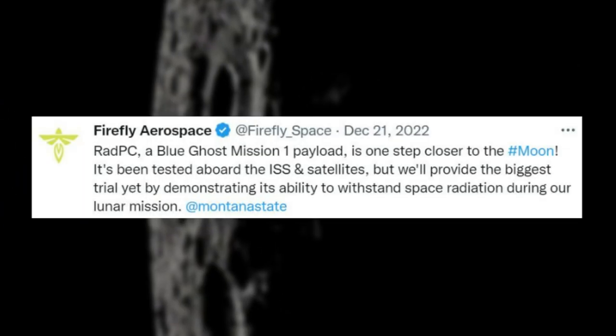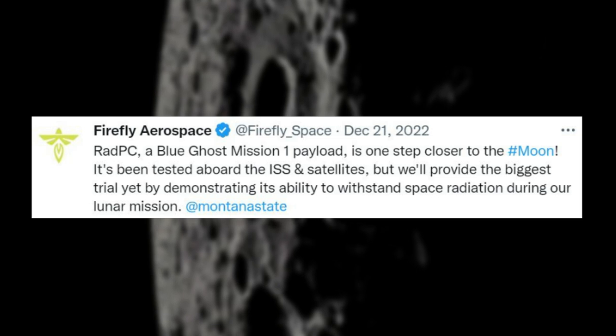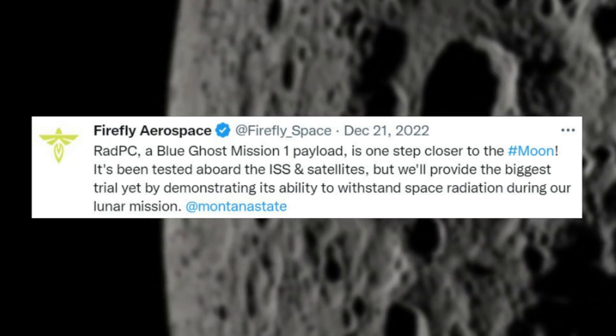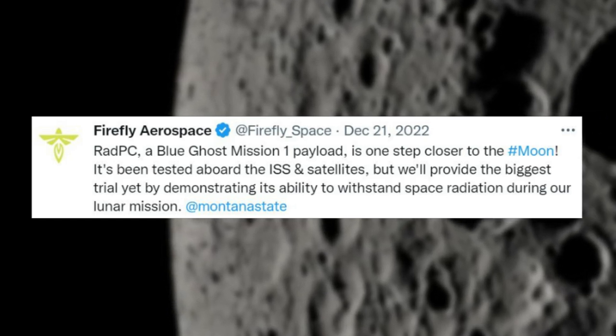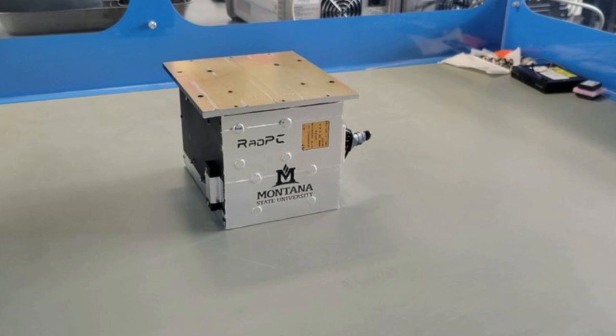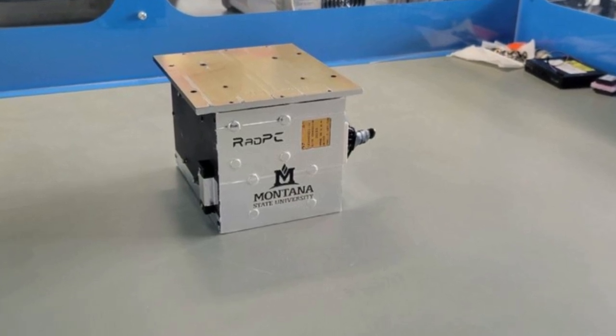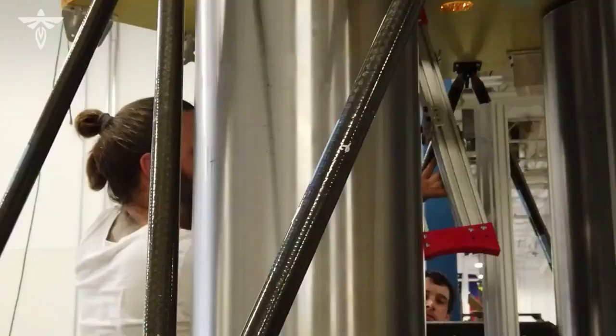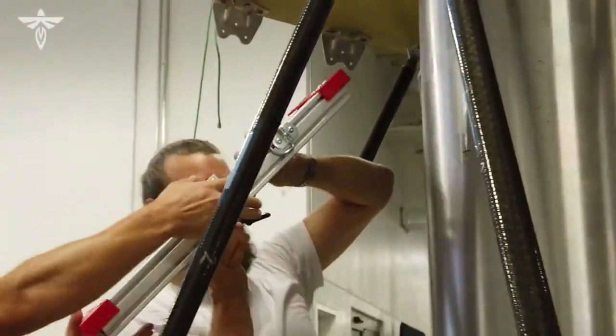Around two weeks ago on the 21st, Firefly tweeted saying the Rad-PC, a Blue Ghost Mission 1 payload, is one step closer to the moon. It's been tested aboard the ISS and satellites, but will provide the biggest trial yet by demonstrating its ability to withstand space radiation during the lunar mission. After being delivered in a special clean room in the facility where the lunar lander will be assembled, students donned gloves and gowns to prevent contamination while taking Rad-PC out of its case for final testing.